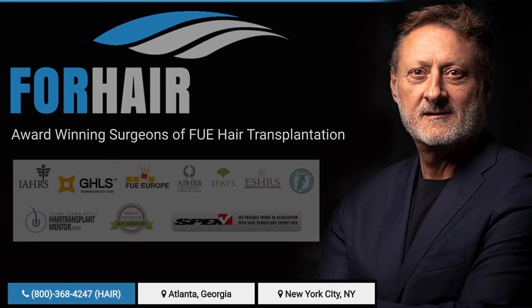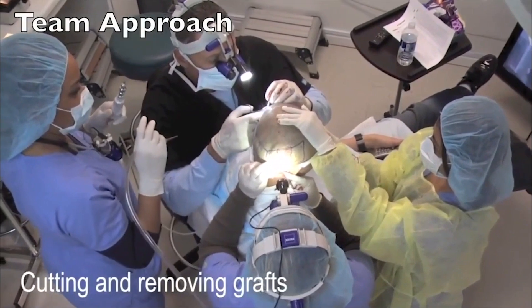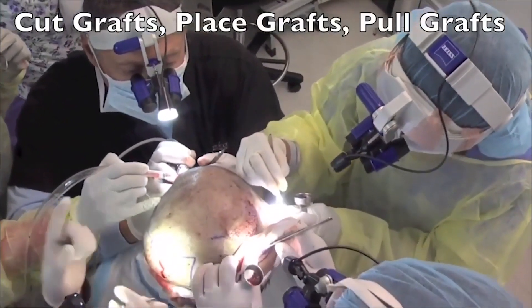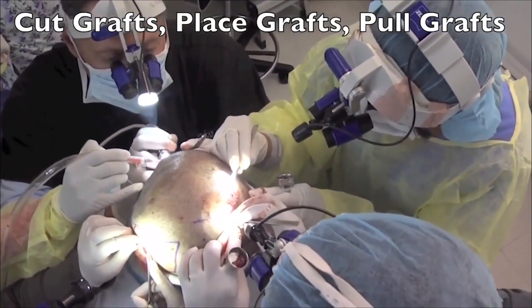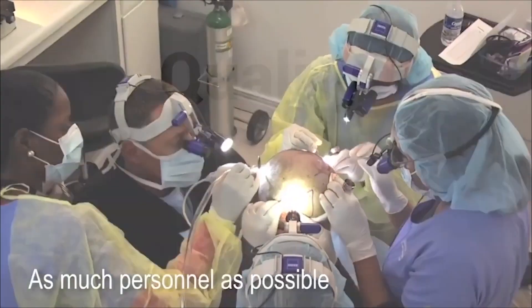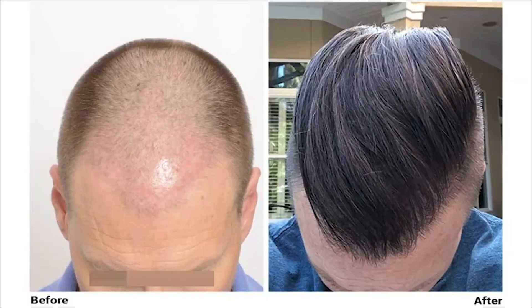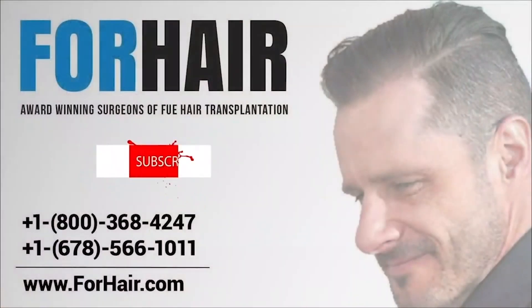Forehair is run by Dr. Cole with 30 years of FUE hair restoration experience, and we offer the most cutting-edge technology available. In fact, the Forehair enterprise sub-company, Cole Instruments, manufactures custom-made and automated tools for hair restoration physicians all over the world. Our quality, expertise, and skills are superior to other clinics — our reputation and results are the best in the world. It's time to restore your hair; it's time to choose Forehair.